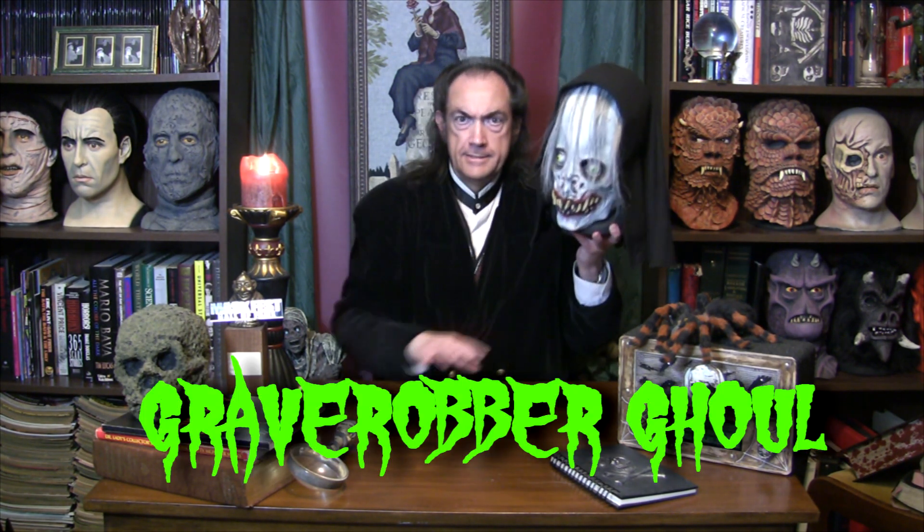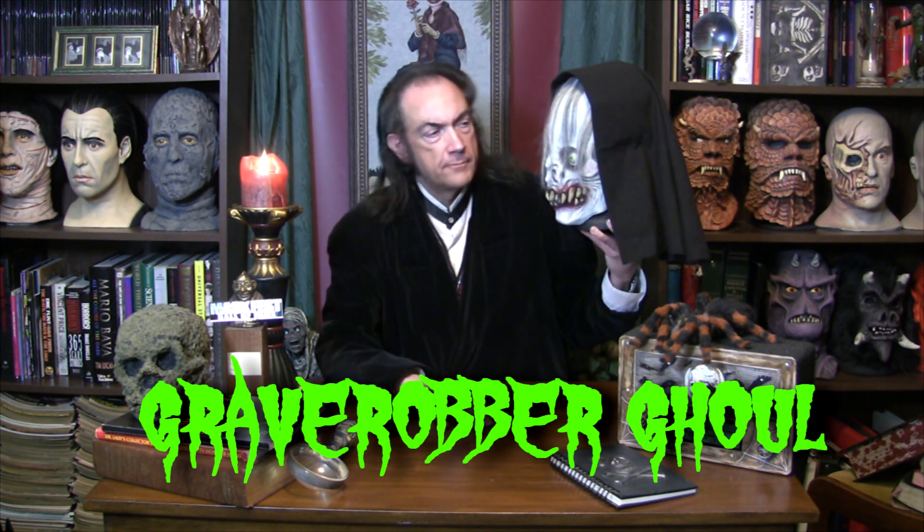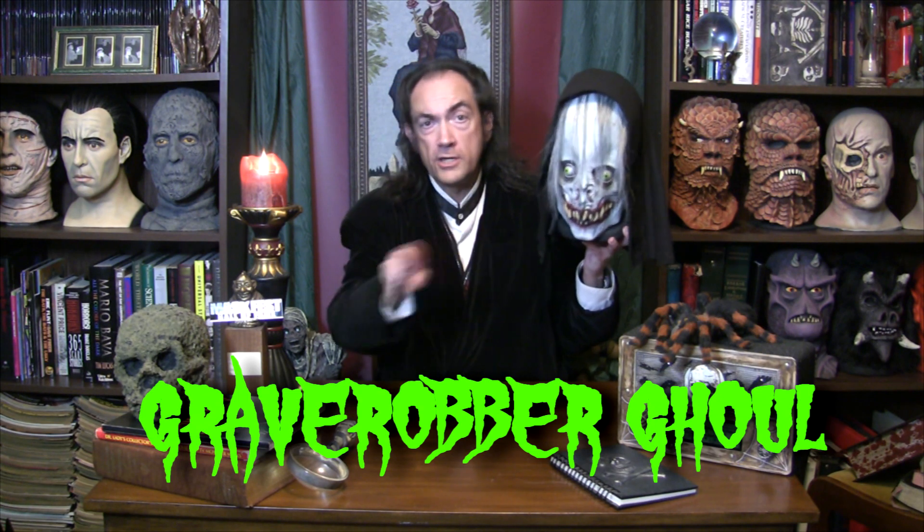That doesn't mean the same thing, which brings me to today's mask. For those of you who were thinking, gee, it's been a while since he's done a mask from the Horror Dome — well, you're in luck, because by an astounding coincidence, today's mask is from the folks at the Horror Dome, and today's Horror Dome mask happens to be the Grave Robber Ghoul. Not Graveyard Ghoul, but Grave Robber Ghoul. See, it's different. So you don't want to look up Graveyard Ghoul, because that's different.